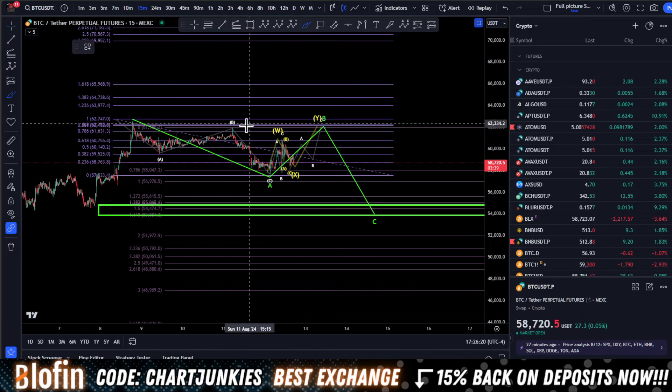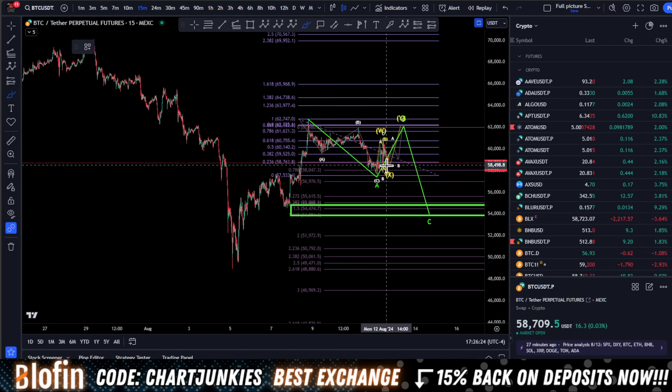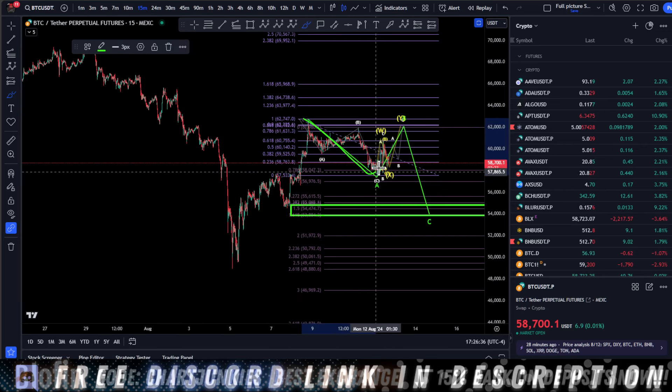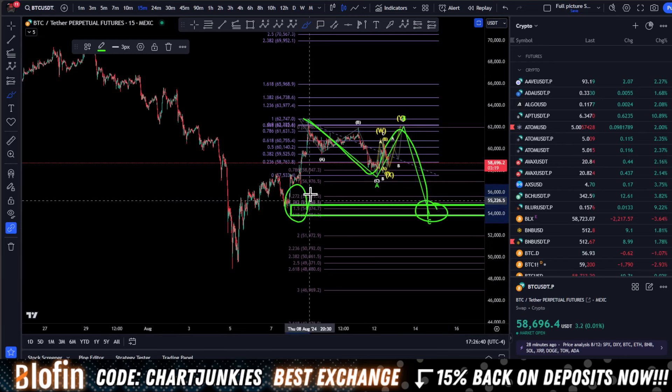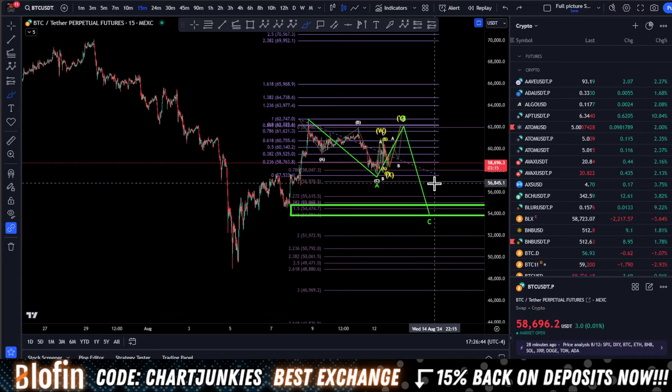Today Bitcoin had some crazy price action — up and down, super volatile, it was tough to trade. But as this progresses, the more and more this general shape is what I'm looking for: an ABC correction down to fib targets right here around 54k.